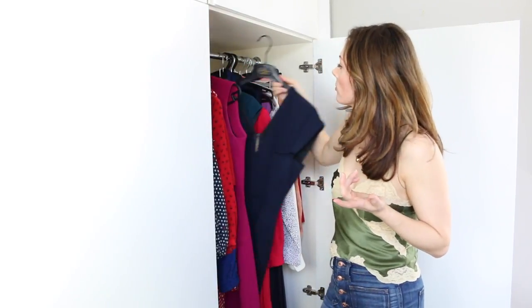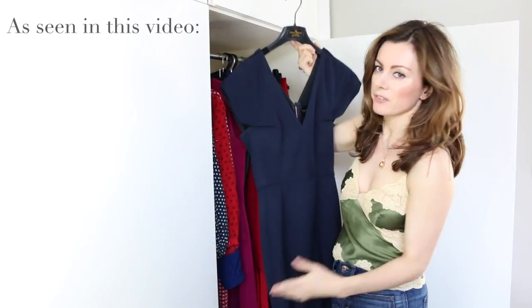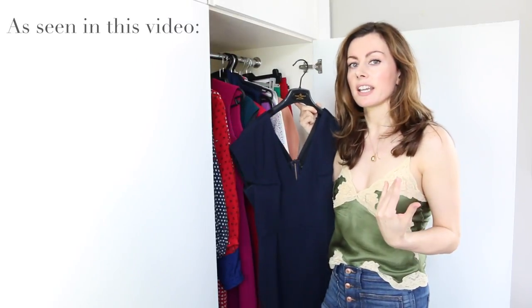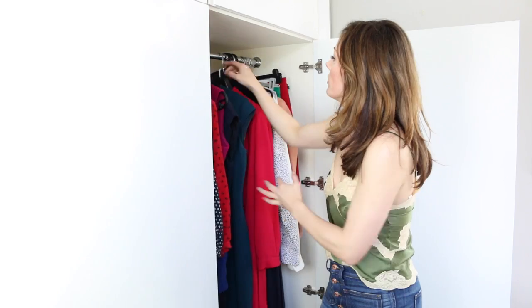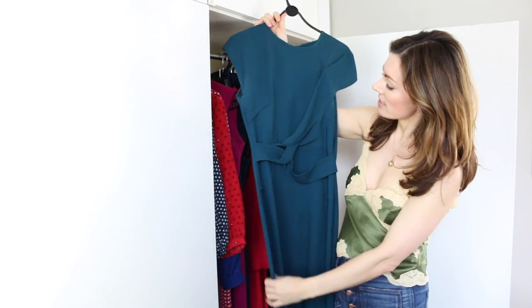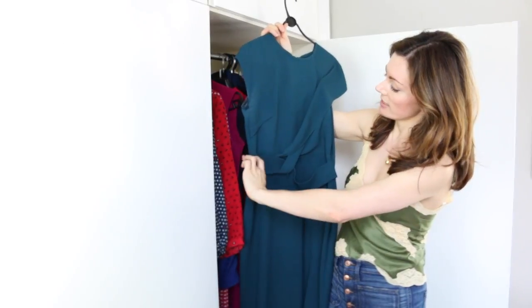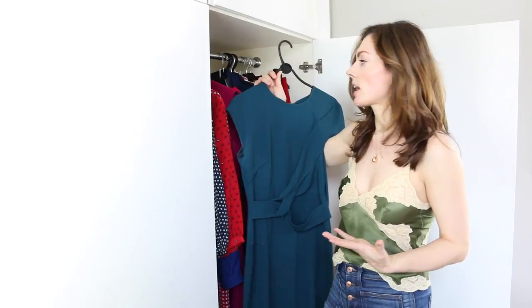I have it in a similar style in navy, just with a deeper V. Navy's just such a versatile colour and it's kinder to the skin than black or grey, I find. And then this one in a teal green with this nice detailing here, which again is nice to have a little interest on camera but isn't too distracting.